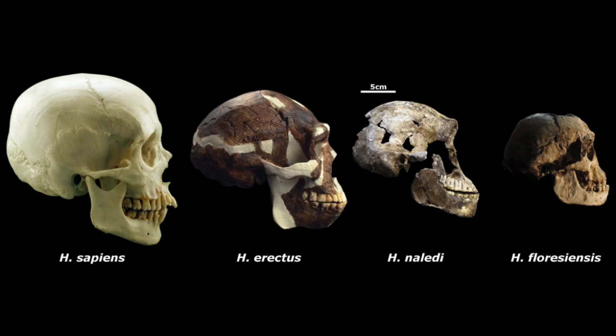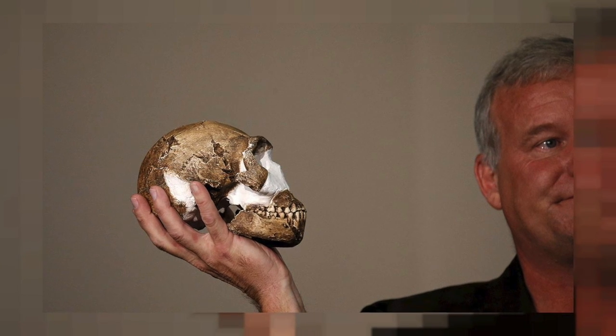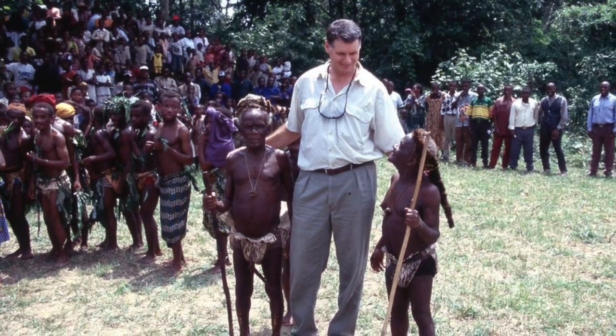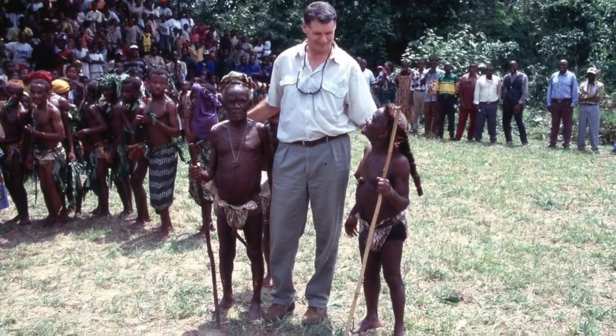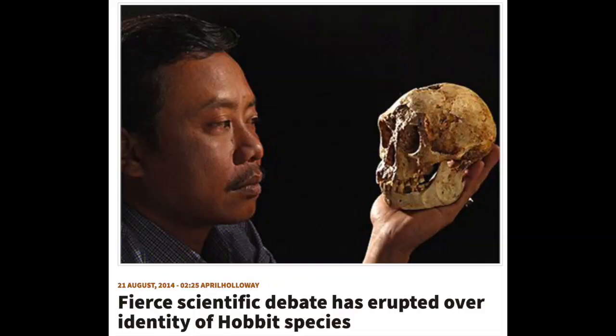What has this type of reductive evolution resulted in? The answer is genetic pathologies — numerous genetic pathologies including reduced body size and reduced brain size. Genetic degeneration is very real and cannot be denied. We see it today and we also see it in the past; we see it in the fossil record.